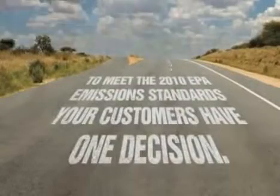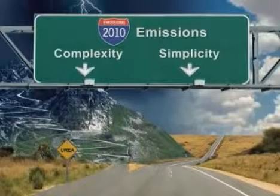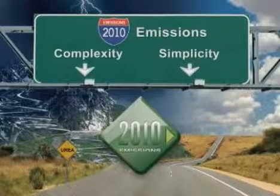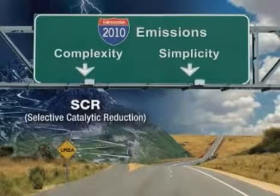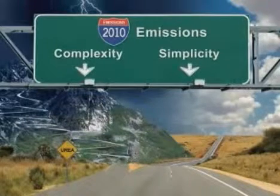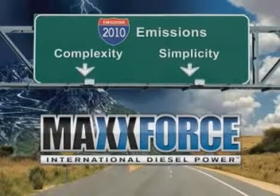In order to be in compliance for 2010, there's one decision to make: simplicity or complexity? Over the next few minutes, we'll take a look at the two different approaches to 2010 emissions regulations. First, we'll take a look at what our competitors are doing with selective catalytic reduction, or SCR technology, and how the complexity of this solution poses numerous issues for vehicle owners. Next, we'll discuss the in-cylinder solution that Navistar will be providing with our MaxForce engines. We'll show you how the MaxForce solution is a simple and smooth transition, providing full compliance while maintaining payload and service continuity.